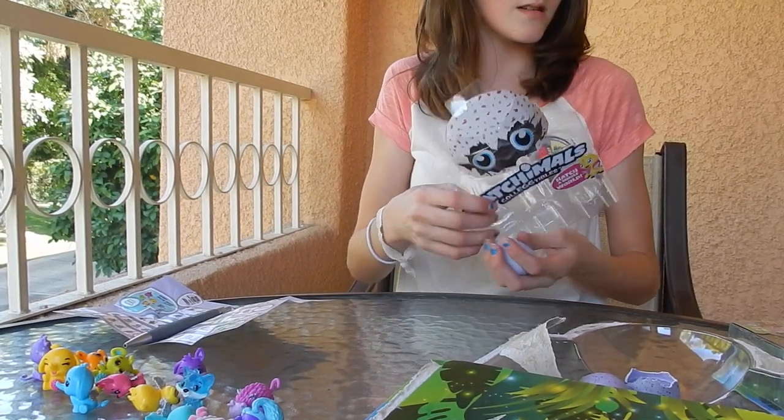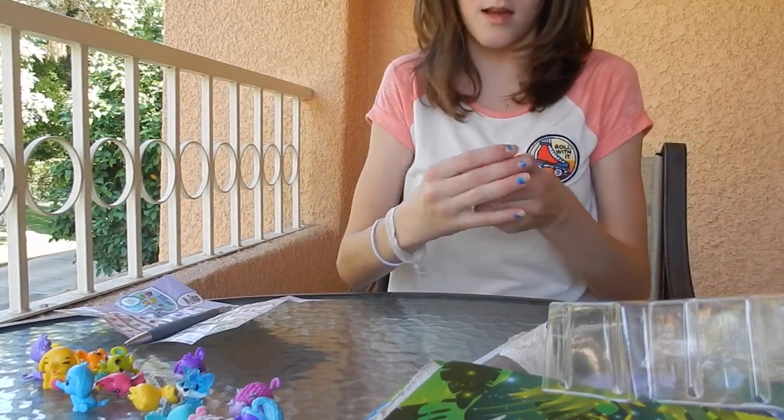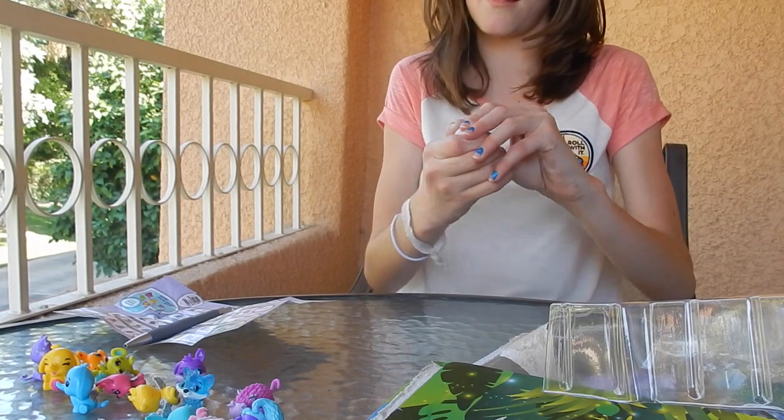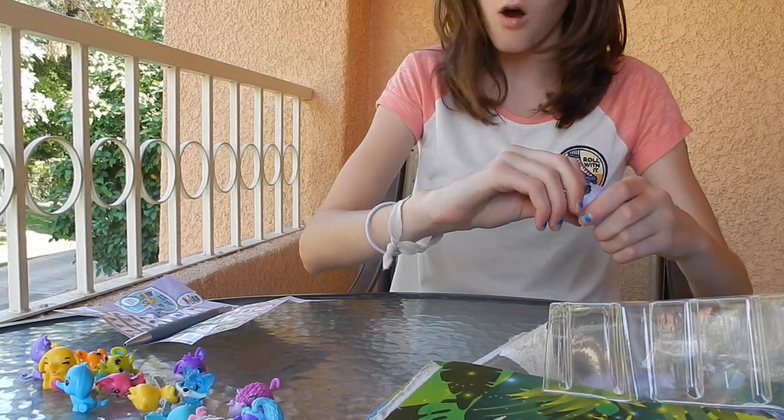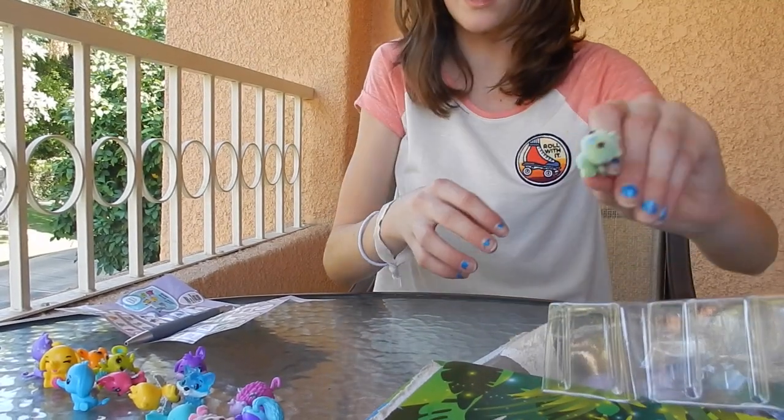This one is from Cloud Cove again, so this is another limited edition one. Oh, this one's really cute — it looks like a tiny dragon. I like that, so that's another special one.